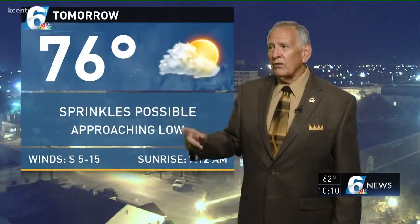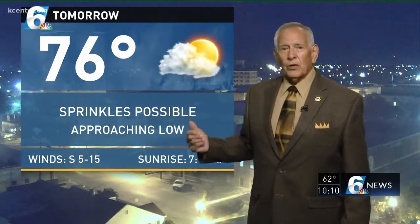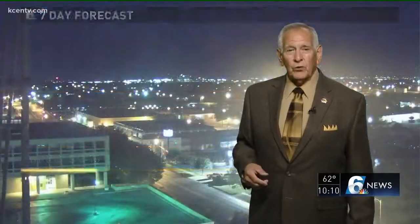The low clouds will come in and may set us up for a sprinkle or drizzle in the morning, with an overnight low of 50 to 60. Tomorrow we'll take a high of 76, well above normal, with sprinkles possible as the low continues to approach.